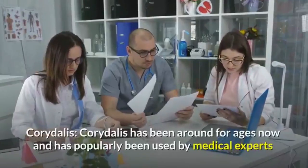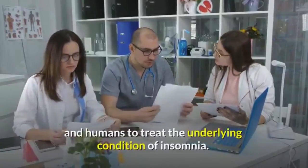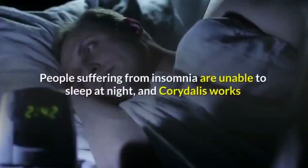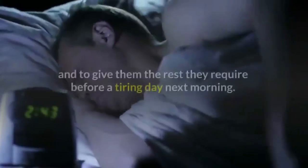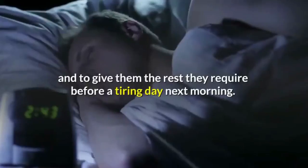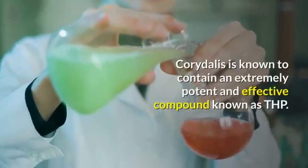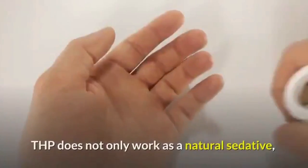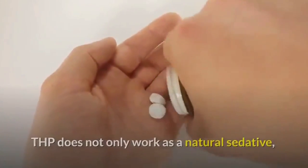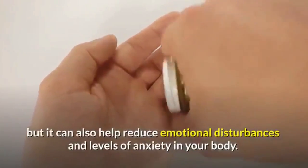Caritalis has been around for ages and has popularly been used by medical experts to treat the underlying condition of insomnia. People suffering from insomnia are unable to sleep at night, and Caritalis works as a natural sedative to help induce sleep and give them the rest they require. Caritalis is known to contain an extremely potent and effective compound known as THP, which does not only work as a natural sedative but can also help reduce emotional disturbances and levels of anxiety in your body.